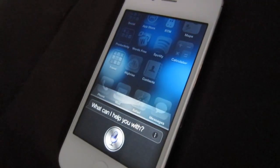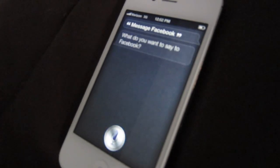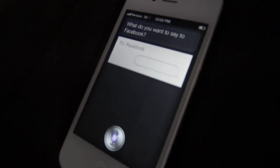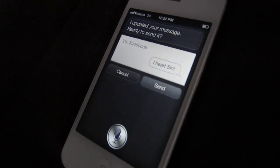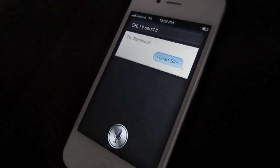Message Facebook. What do you want to say to Facebook? I heart Siri, exclamation point. I updated your message. Ready to send it? Yes. Okay, I'll send it.